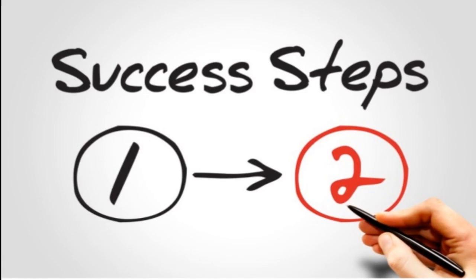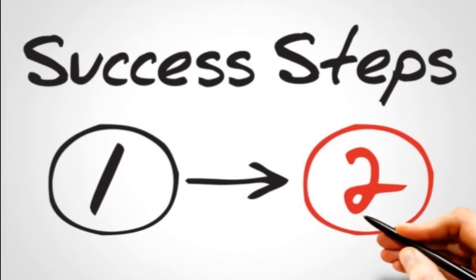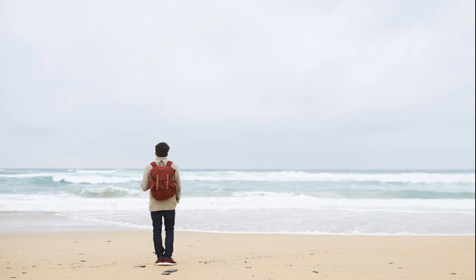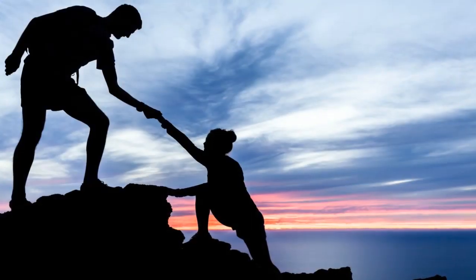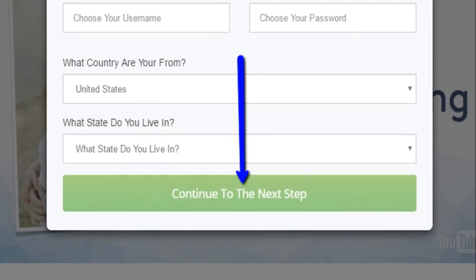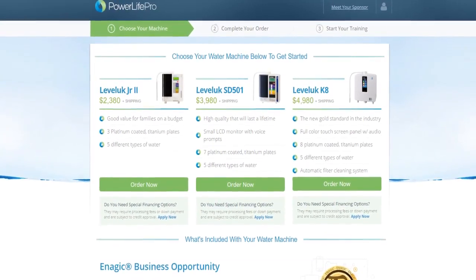So that's what you need to do next if you want to learn more and move on toward the possibility of joining our team. We want you to know that if you decide to join our team, you'll not be left on your own. Once you click the green button and complete your registration on the site, you'll be taken to the page where you can select which water machine you want to own.